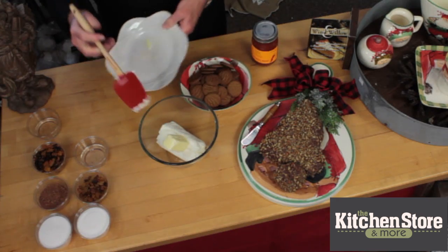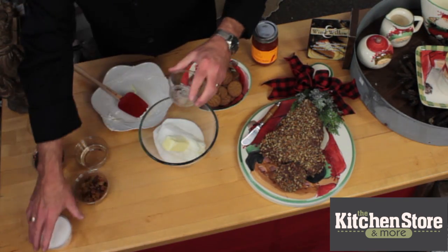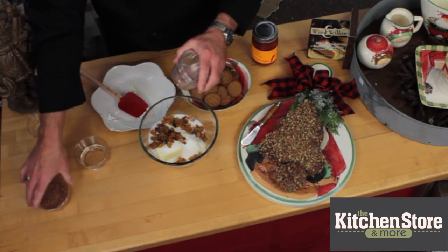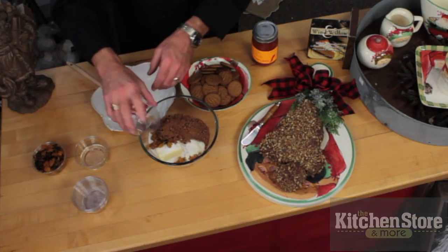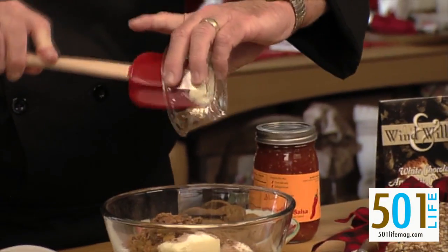Then we're going to add all things rich and wonderful like granulated sugar, followed by golden raisins. Cocoa, then a mixture of apricots and dried figs or maybe others of your favorite fruits. Here we have some amaretto flavoring, vanilla flavoring, and a little bit of white corn syrup.